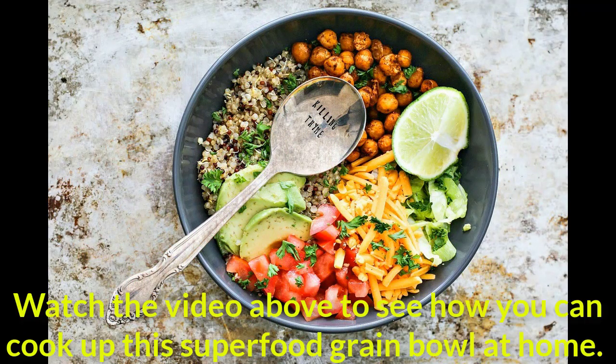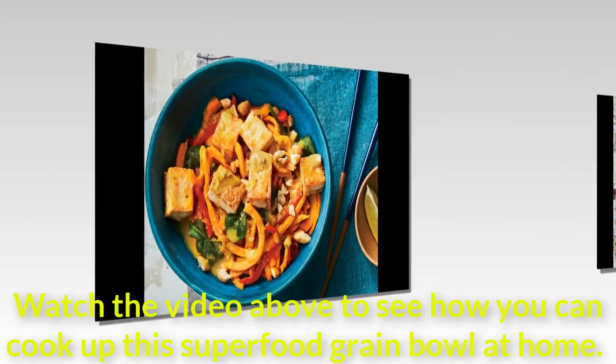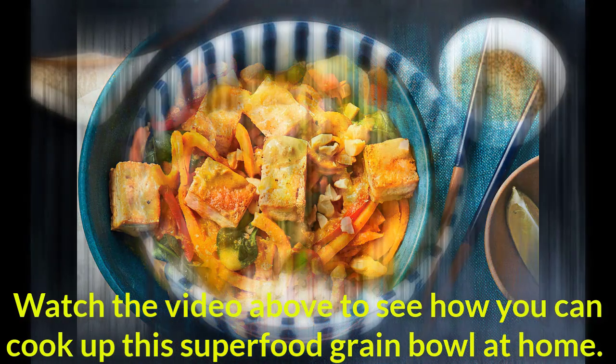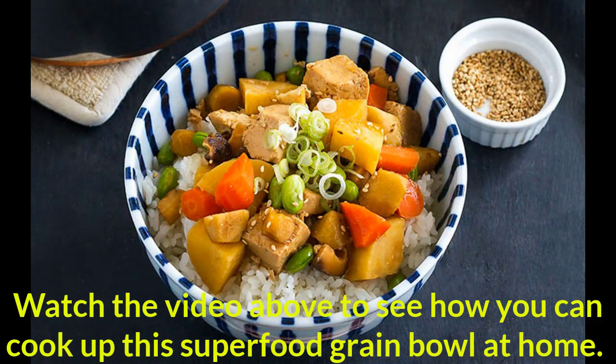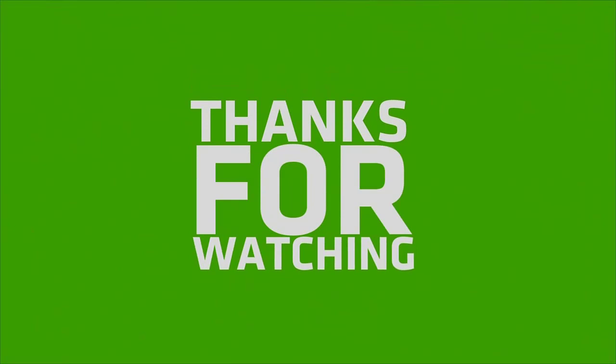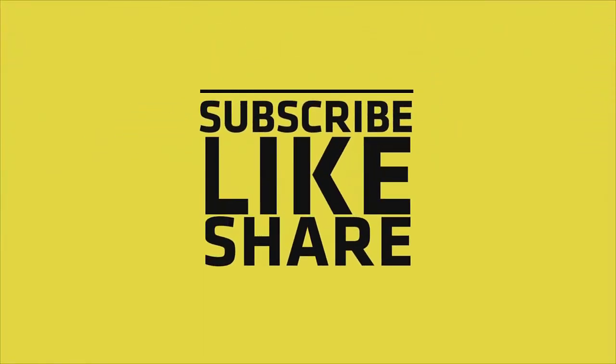Watch the video above to see how you can cook up this superfood grain bowl at home. I'll see you next time.